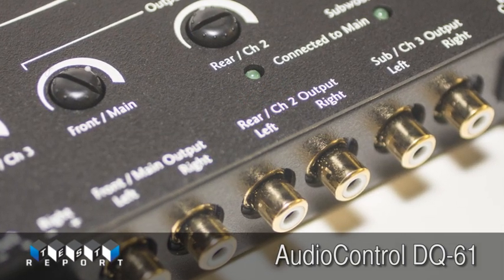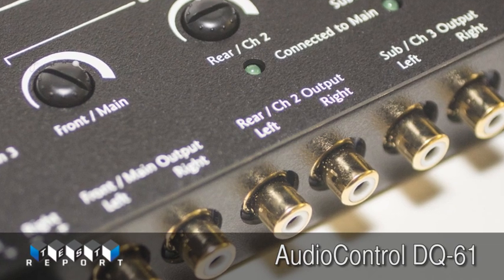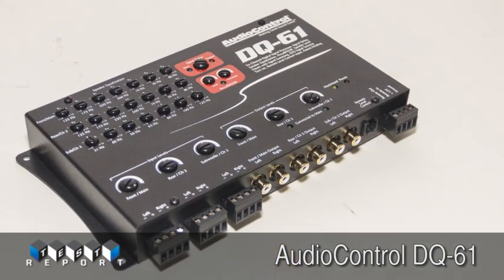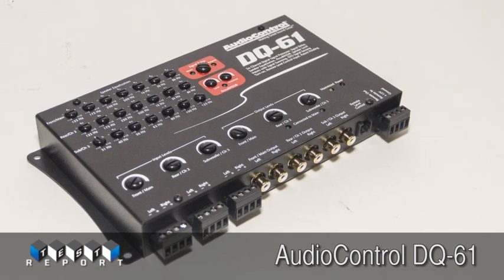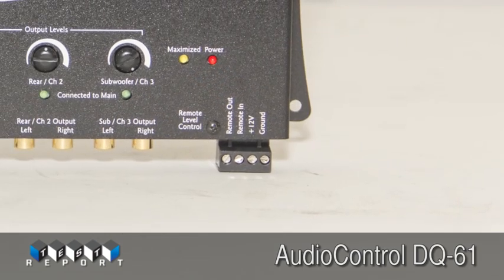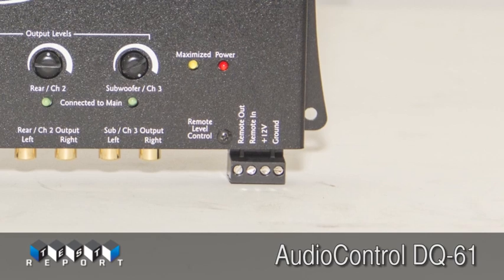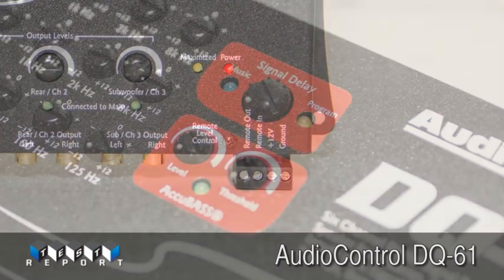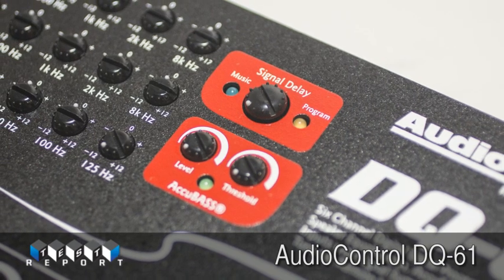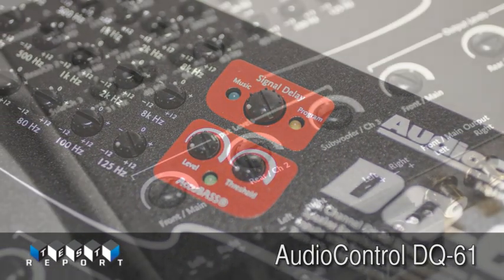The new Audio Control DQ61 is designed to be the answer to your OEM interface and tuning woes. With six channels of input and output, three separate 7-band EQs, the patent-pending AccuBase circuitry to restore the bass removed by the OEM system at high volume, and signal delay adjustments for the front left channel and the subchannels, the DQ61 makes interfacing with all OEM radios simple, and tuning and system setup a breeze.